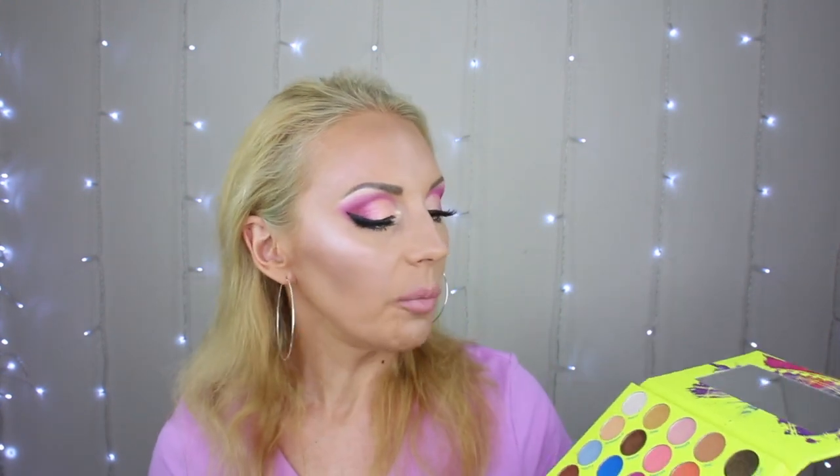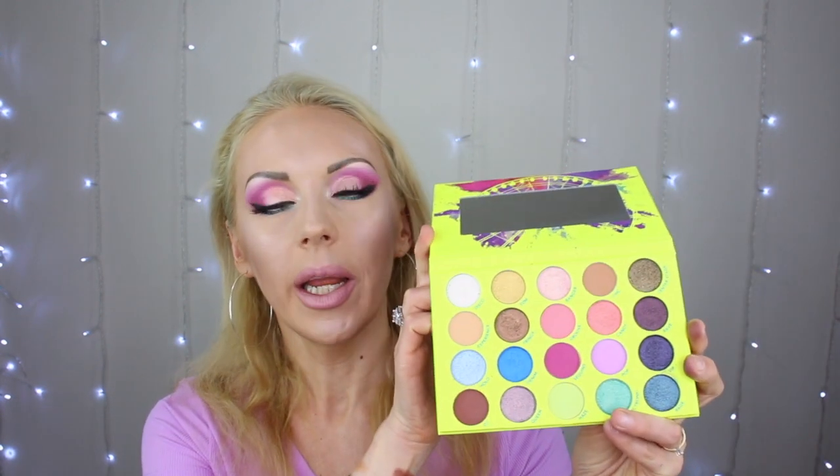I saw the colors and they were gorgeous. It has a mirror — kind of a small mirror, but it doesn't matter. I usually never use palette mirrors anyway; I just like a hand mirror. So it's not important. It has a lot of shades — 20 total — and a lot of shimmers. The only thing is I wish I had more mattes, but it's beautiful.